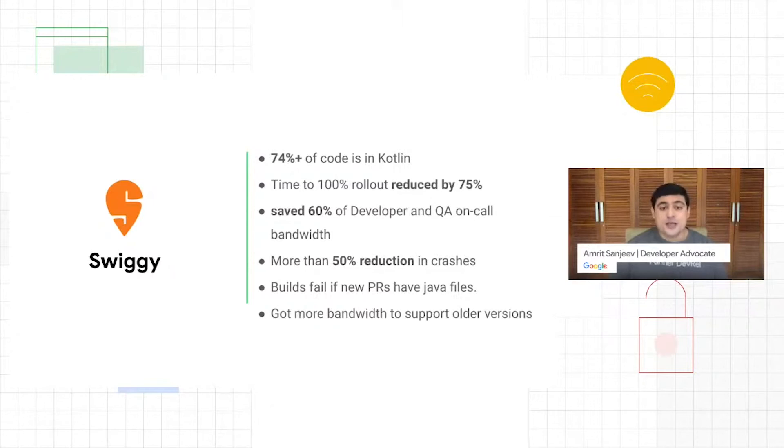Swiggy churns out code really quickly with frequent release cycles, and to keep that velocity going they need to maintain very high standards of crash-free sessions. They've been very delighted to report a 50% reduction in common crashes after moving to Kotlin — largely null pointer exceptions. From a user's perspective, this is a delightful experience. Swiggy is an extremely transactional app — if you break the user's workflow it's very difficult to get them back. So having no crashes from the start to the end of the user journey is critical, and Kotlin helps them achieve this much better.